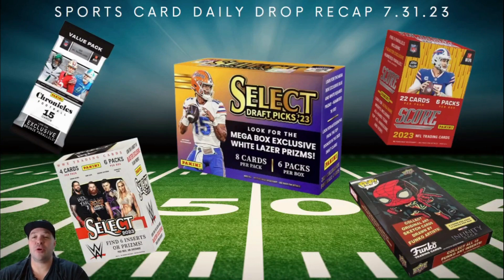What's going on? Sports Card Daily Drop Recap 7-31-23. It's August already — that is super crazy. We actually had a pretty busy Monday. We're going to get into all of that. We are Matrix Sports Cards. Like, subscribe, hit the notification bell. We're on our way to 2,400 subscribers. Let's get into this.